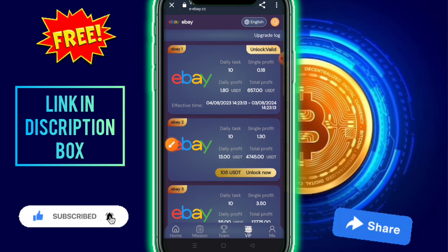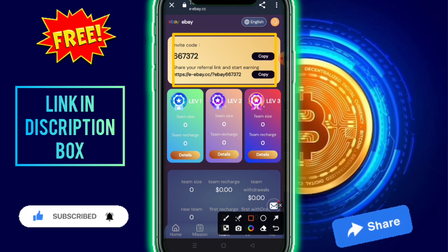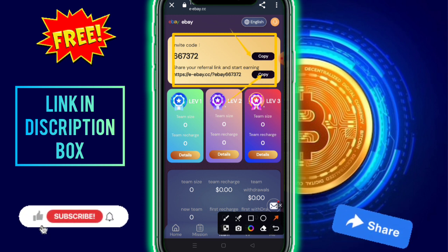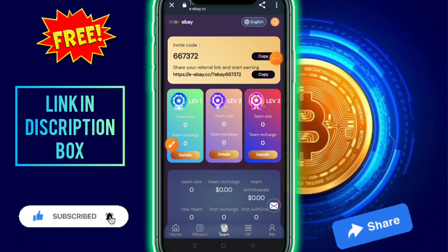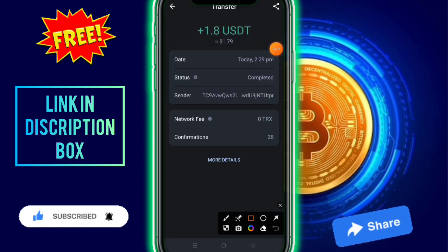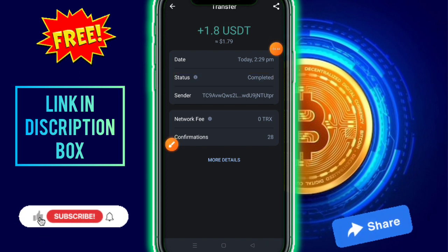Click on the team option to check out your referral code and link. Copy this link and share it with friends and family on social media like Facebook, Instagram, Telegram, and WhatsApp groups. Your teammates will unfold across three levels of rebate. This is my withdrawal group. I hope you enjoyed this video — please like and subscribe to the channel. Thanks for watching, see you next time.